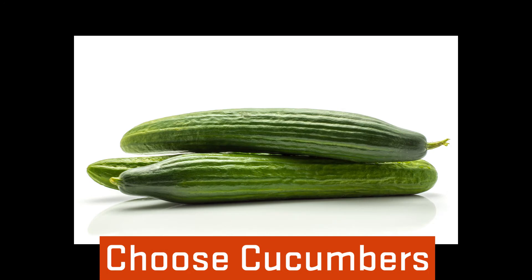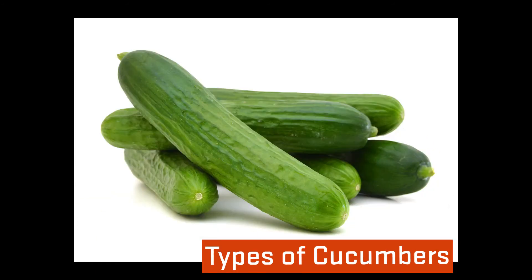English cucumbers are longer, have a thinner skin, and in stores often can be found wrapped tightly in plastic. Persian cucumbers also have a thin skin, but are smaller than slicing or English cucumbers.